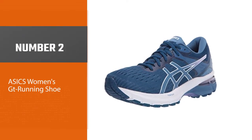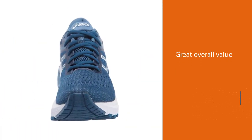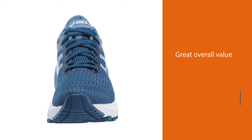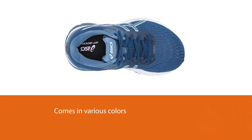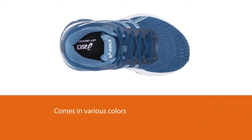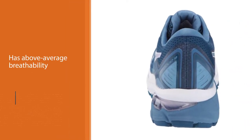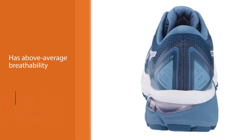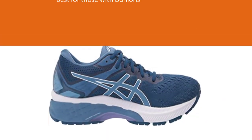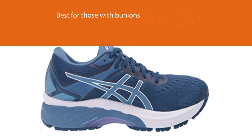Number 2: Asics Women's GT 2000 Running Shoe. What makes the Asics Women's GT 2000 one of our top picks is the great overall value and the broad price range. This shoe comes in various colors, is durable in city terrain, and has above-average breathability. There might be a bit too much padding for those who don't like that bulk on their feet. These running shoes by Asics are the best for those with bunions — the high-quality soft and padded material covers your feet with a snug fit, which reduces your risk of discomfort and rubbing.